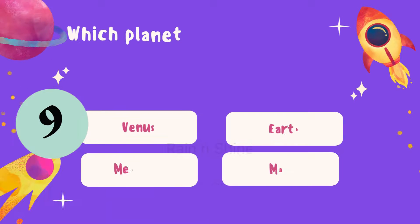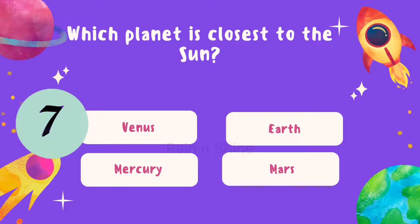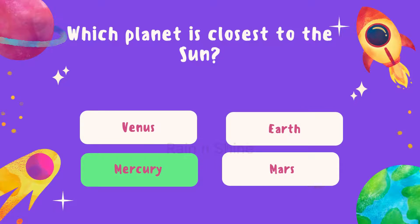Moving on. Which planet is closest to the Sun? Is it Venus, Earth, Mercury, or Mars? Take a moment to think. The answer is Mercury.